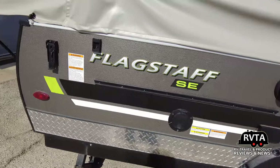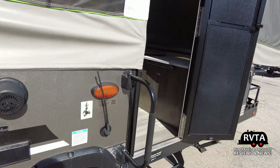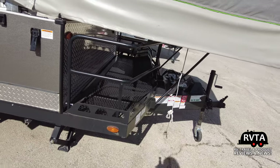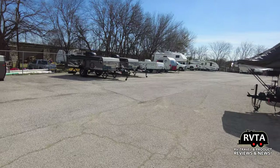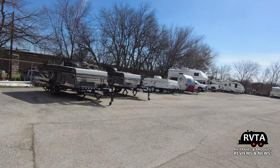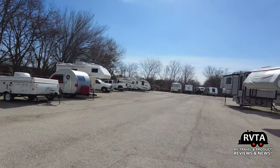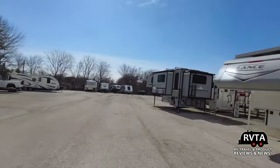This is the Flagstaff Special Edition 228BHSE. You could put some odds and ends up here. So let's walk around. They have maybe 50 RVs at this joint. It's not a massive chain, so I'm pretty sure the folks in charge will give you some seriously high-quality customer service. They have some used vehicles here and there.